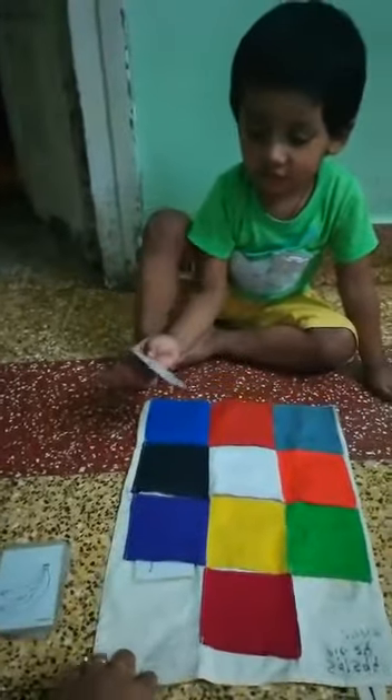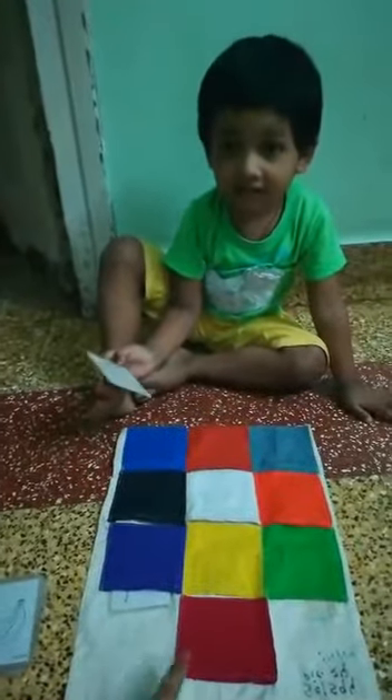What's the color of tomato? Red. Where is red?